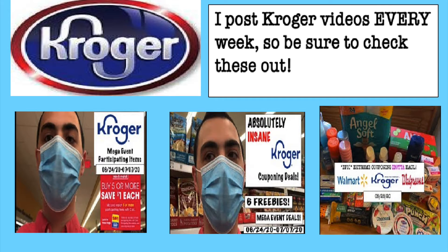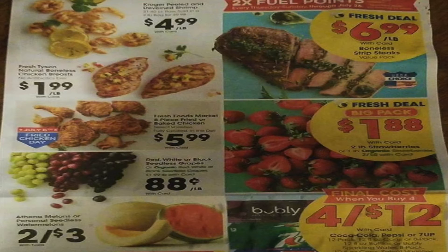Let's get right into this ad. We have $4.99 for Kroger shrimp per pound. $1.99 a pound for the Tyson natural boneless chicken breast — that's the cycle low for that. $5.99 for the eight-piece fried or baked chicken out of the deli. $0.88 a pound for grapes — that's a great price. Two for $3 for the Athena melons or personal seedless watermelon. $6.99 a pound for boneless strip steaks. $1.88 for a two-pound container of strawberries, or two for $5 for one-pound organic strawberries.